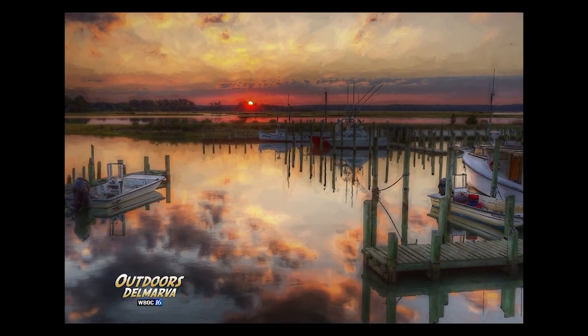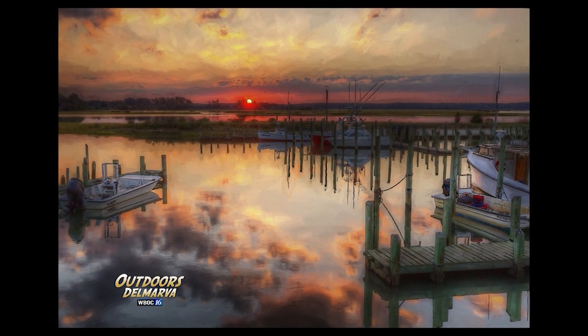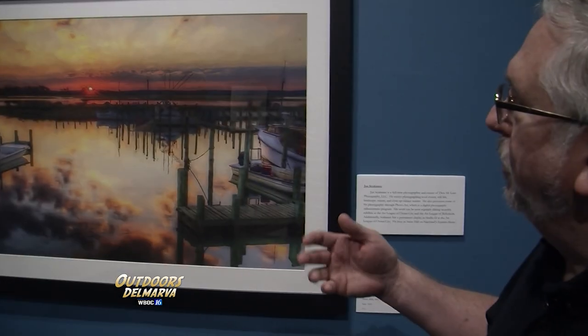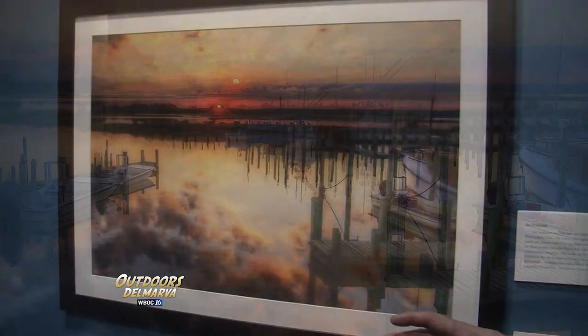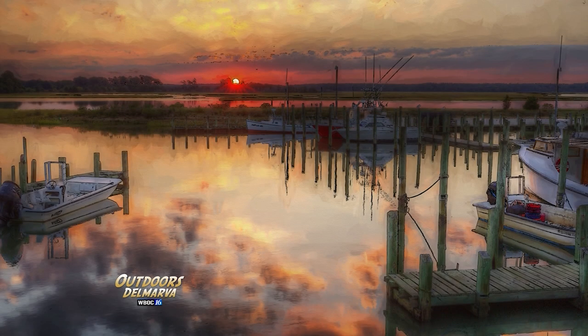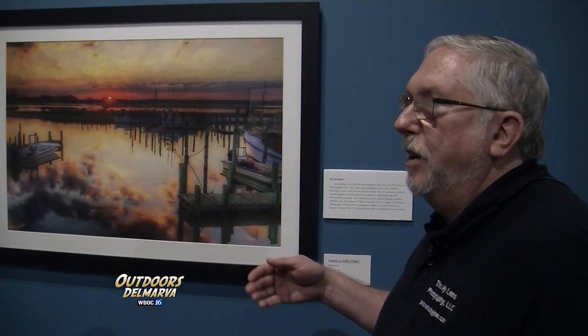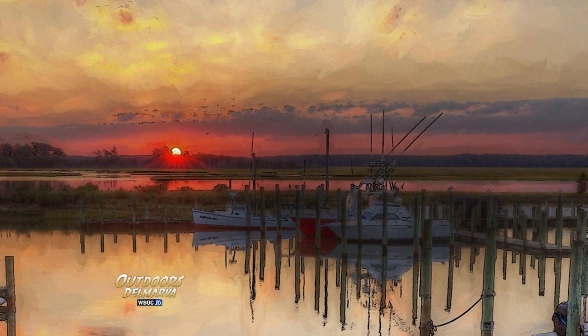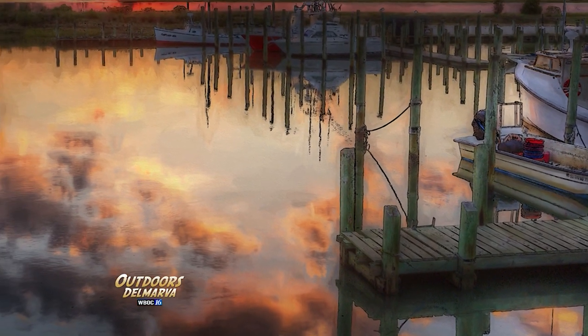We caught one of the artists in the exhibit right here — it's Joe Sukannik. He describes his piece called 'Sunrise at Willis Wharf,' shot in a little town on the eastern shore of Virginia on the ocean side. He arrived just prior to sunrise and took three photographs shooting directly into the sun — one overexposed, one way underexposed, and one normal exposure — then combined those three photographs into what is known as a high dynamic resolution print.